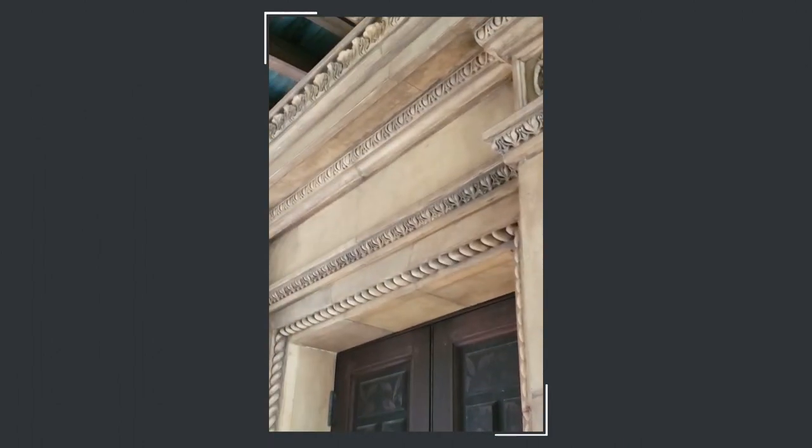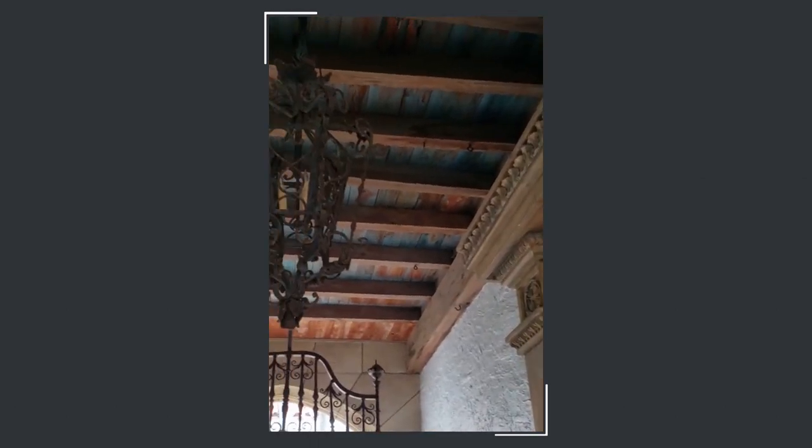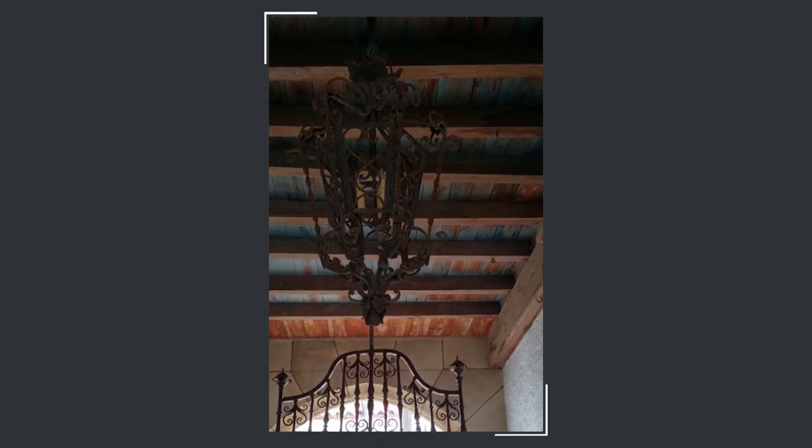Meisner was born in 1872 in California, but his formative years were spent in Central America, where his father was a diplomat. He also briefly attended university in Spain, so he possessed first-hand knowledge of authentic Spanish architecture and decoration.